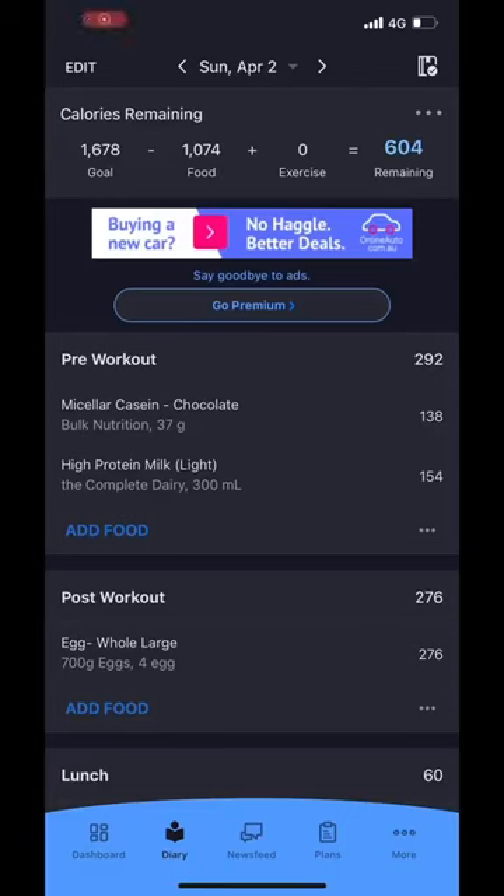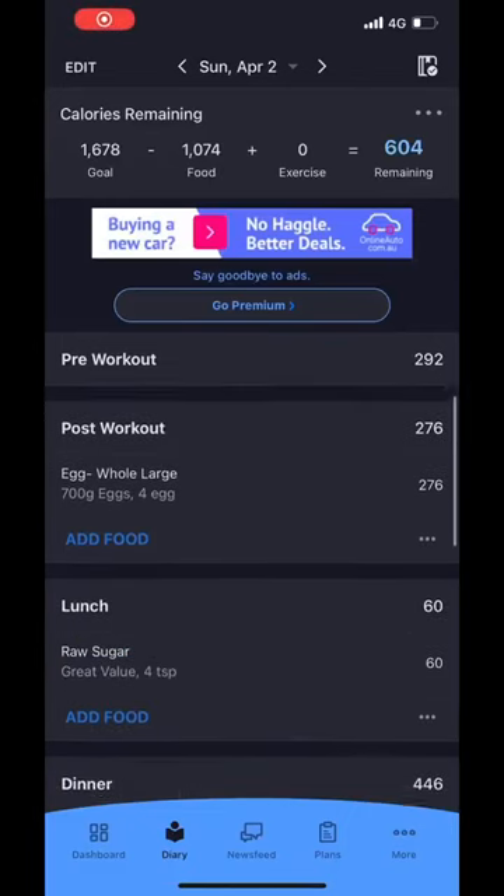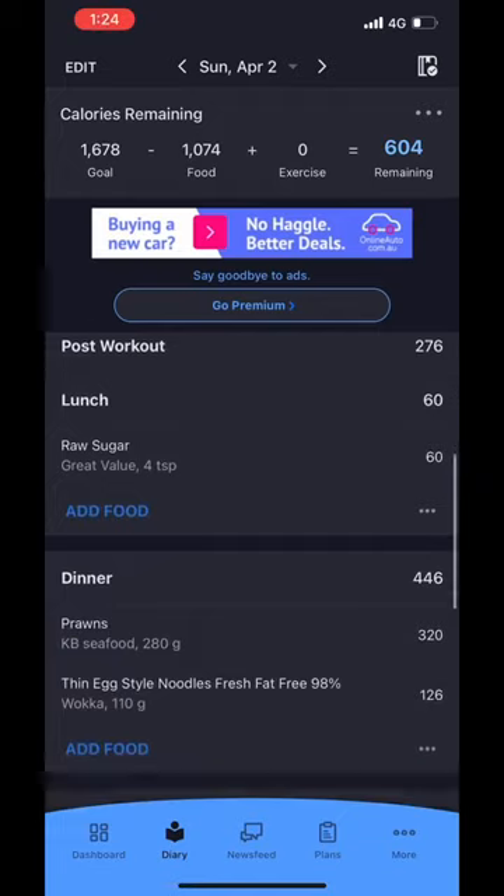Here is my food log so you can double check all of my numbers. If you found this helpful, make sure you like and subscribe for more.